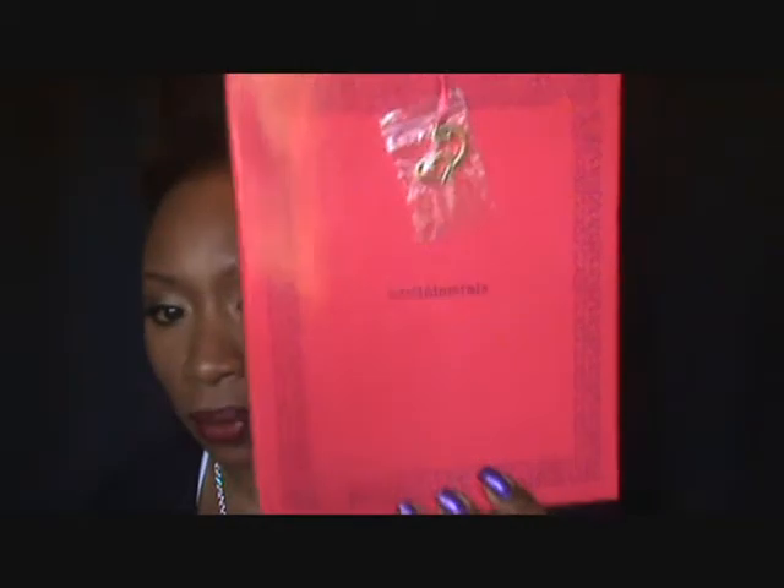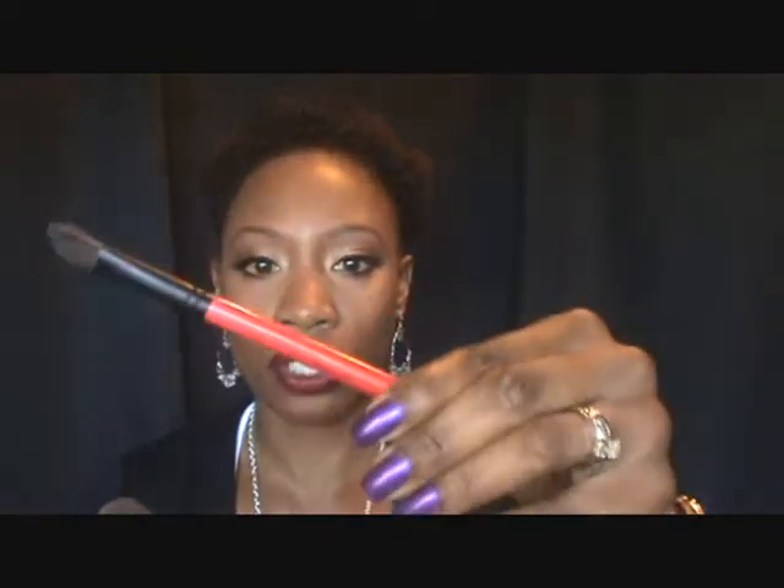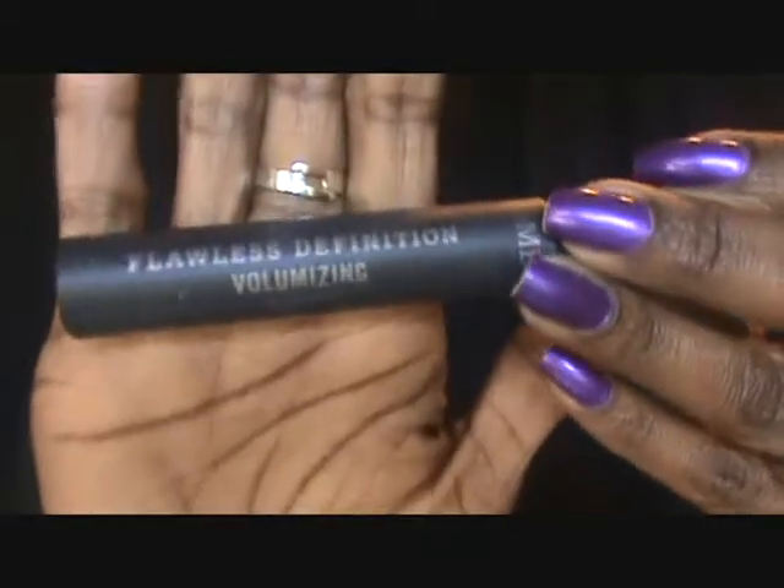You guys may have seen me use the Bare Minerals new collection — it's coming out for the holidays, it's called Charmed, I'm Sure. I took a class and got some goodies. It comes with two brushes from Bare Minerals: the Eye Define brush and a tapered blush brush. It also came with this lip gloss called Seven Layer Cake — I love this, it leaves your lips nice and soft and doesn't peel away. And it comes with a full mascara, the Flawless Definition Volumizing Mascara. I love it — the brush is really nice.